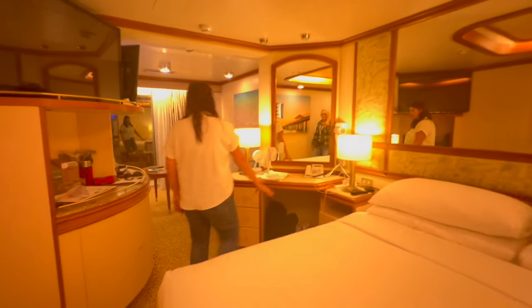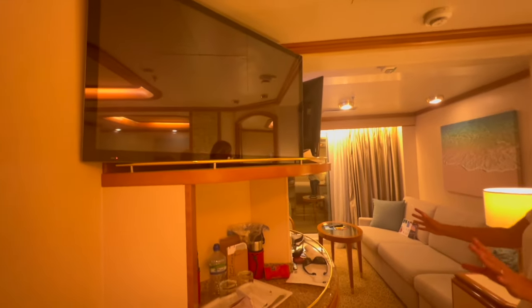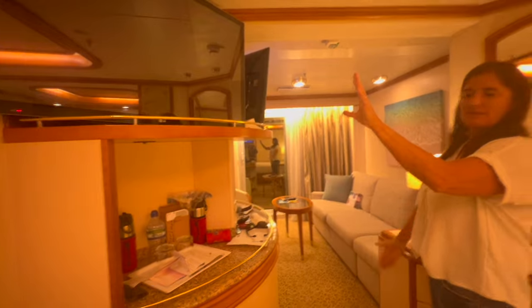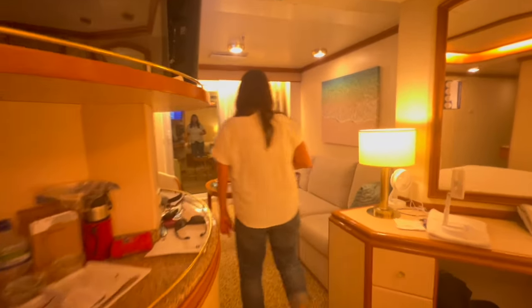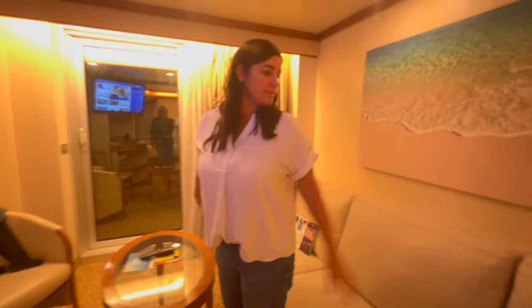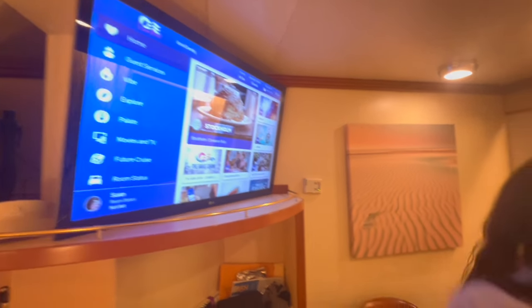And this whole central console thing is really cool because you've basically got a TV on each side, so you've got this separation between your bedroom and then you come through into the living area where you've got another TV, a big sofa. I'm guessing this chair probably changes into some sort of bed as well. And then when you come out onto the balcony...